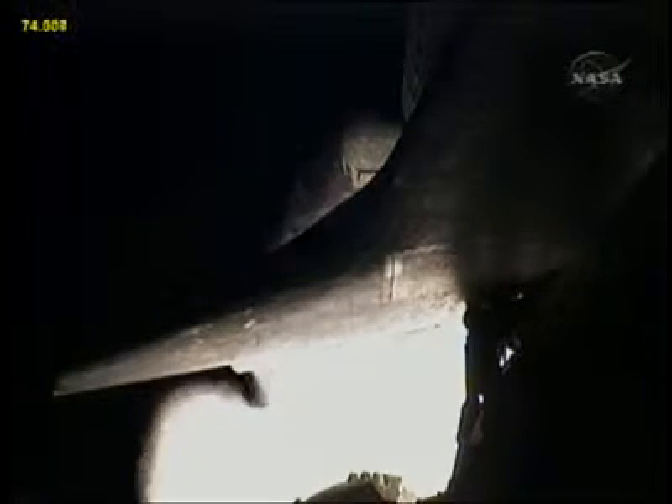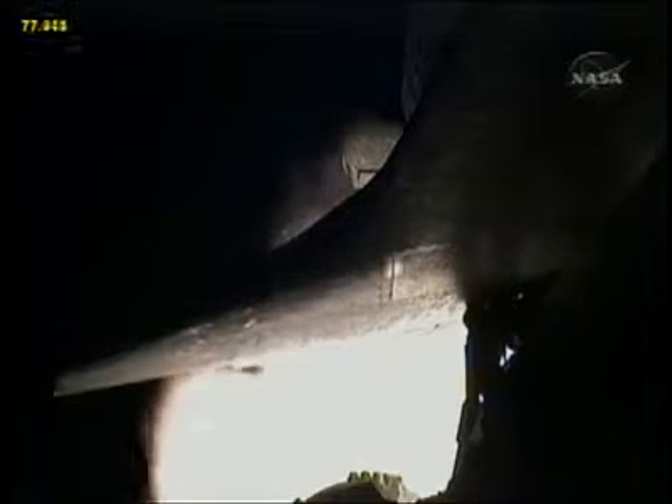Now 1 minute, 12 seconds into the flight. Discovery flying at 1,800 miles per hour, 10 miles in altitude, and 11 and a half miles downrange from the Kennedy Space Center.